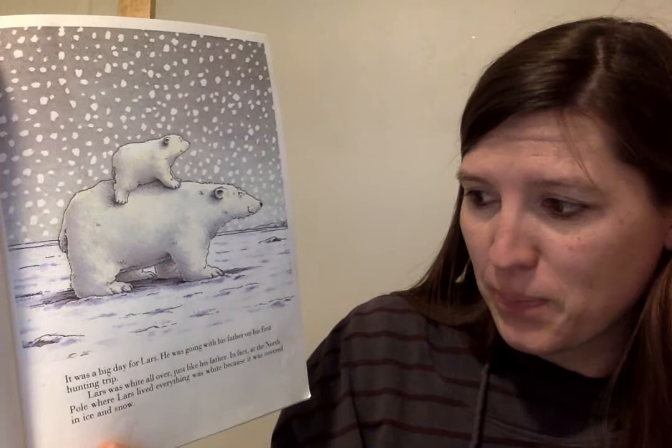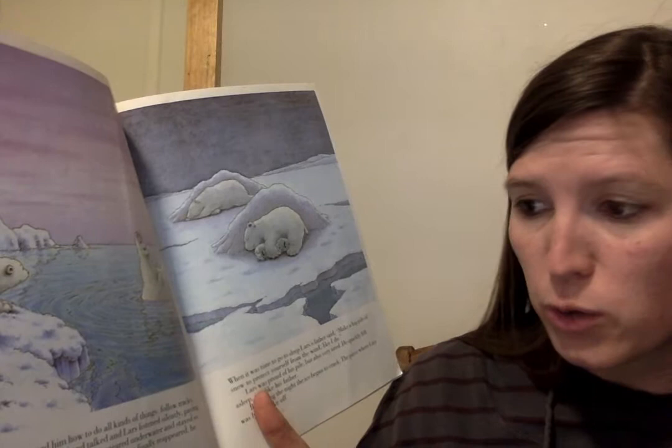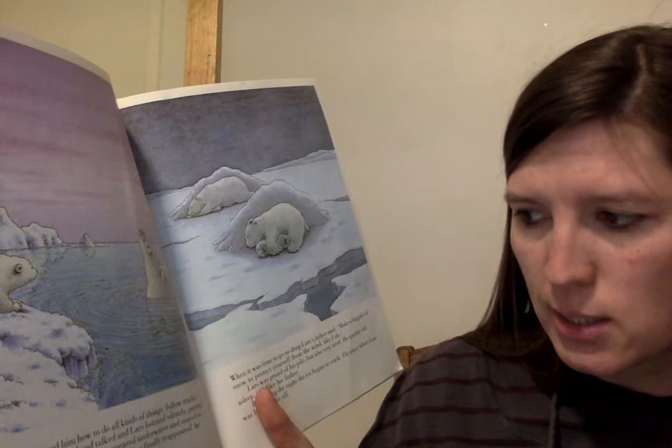It was a big day for Lars. He was going with his father on his first hunting trip. Lars was white all over, just like his father. In fact, at the North Pole where Lars lived, everything was white because it was covered in ice and snow. Lars' father showed him how to do all kinds of things: follow tracks, swim, and dive. He talked and talked, and Lars listened silently, paying close attention.